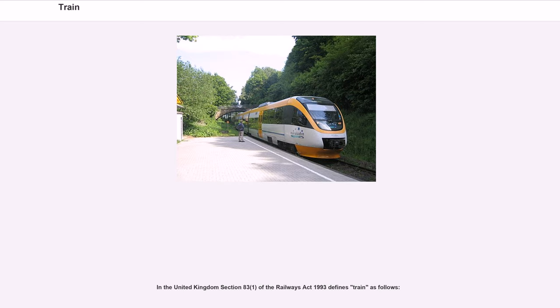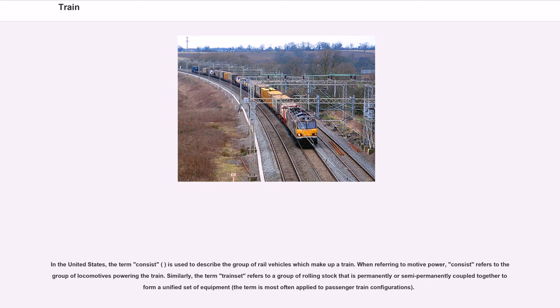In the United Kingdom, Section 83 of the Railways Act 1993 defines the term 'train'. In the United States, the term 'consist' is used to describe the group of rail vehicles which make up a train; when referring to motive power, it refers to the group of locomotives powering the train. The term 'train set' refers to a group of rolling stock permanently or semi-permanently coupled together, most often applied to passenger train configurations.